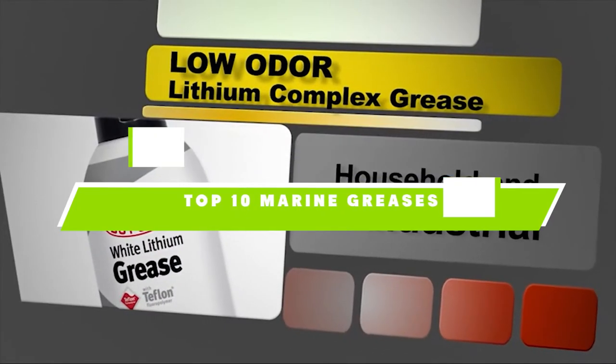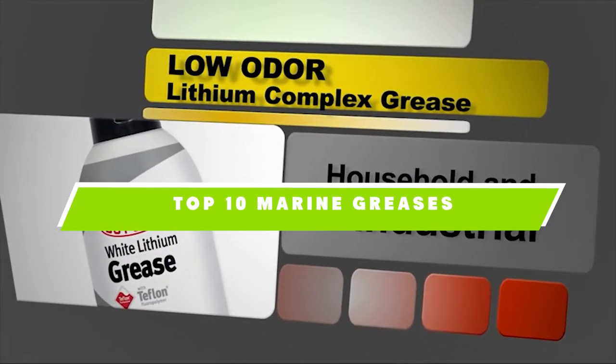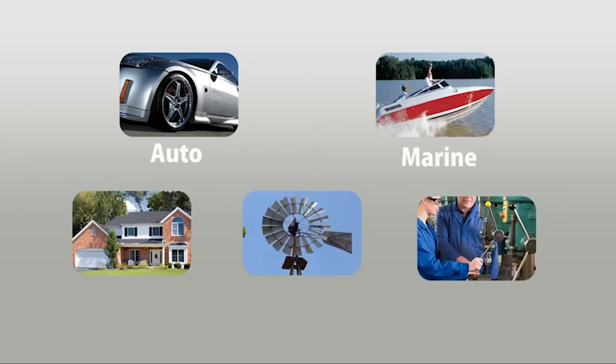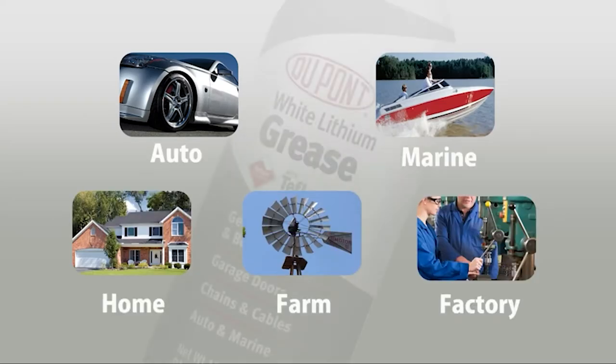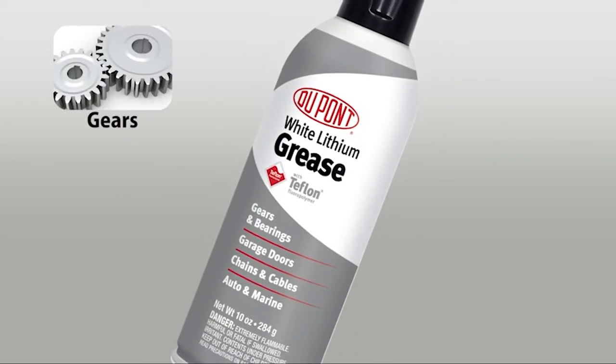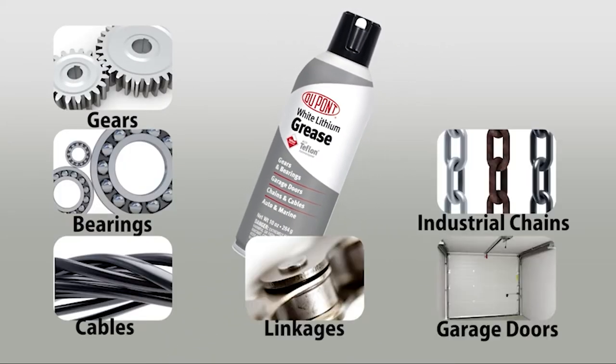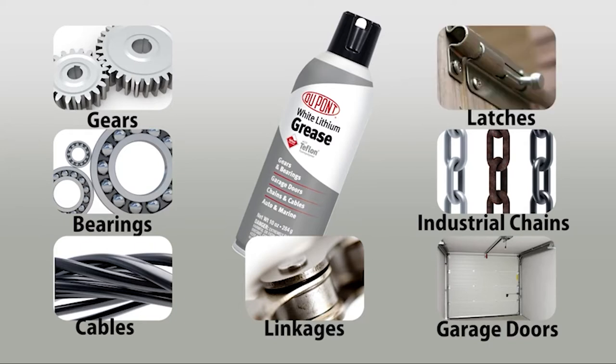If you're looking for the best marine greases, here's a list you must see. We made this list based on our personal preference and sorted it based on their features, prices, quality, durability, and reputation of the manufacturers. We've also included options for every type of customer. So let's get started.